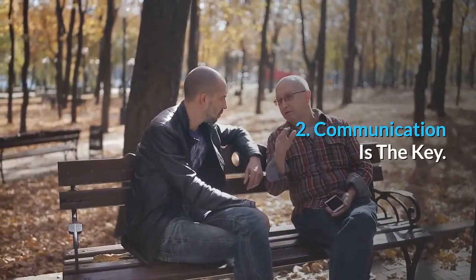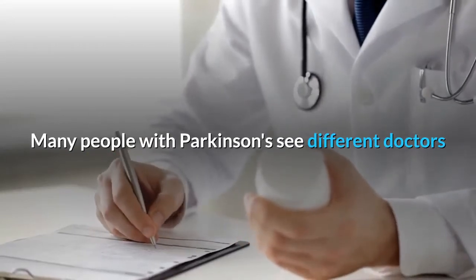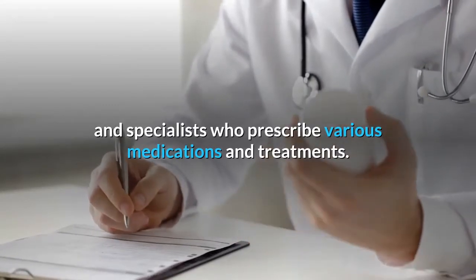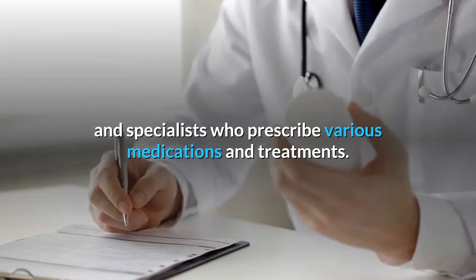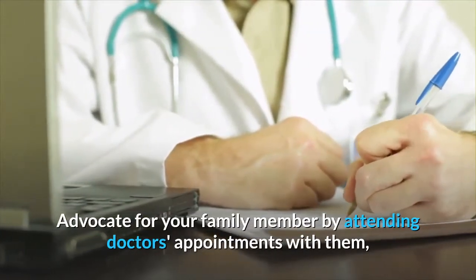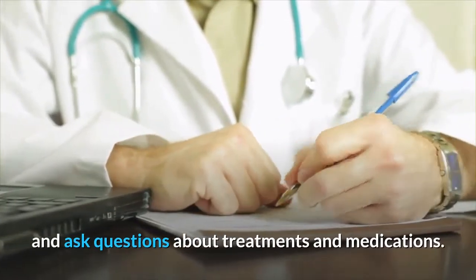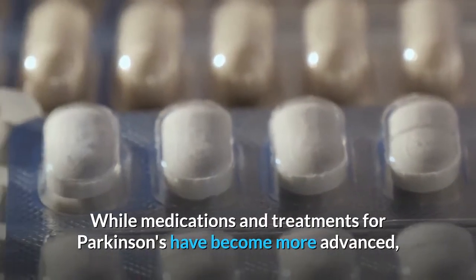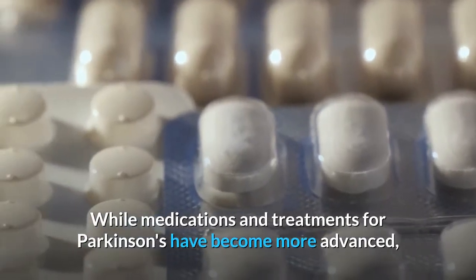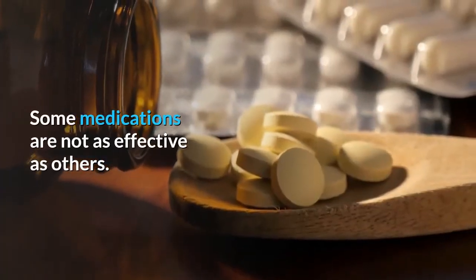Communication is the key. Many people with Parkinson's see different doctors and specialists who prescribe various medications and treatments. Advocate for your family member by attending doctor's appointments with them, and ask questions about treatments and medications. While medications and treatments for Parkinson's have become more advanced, there are still limitations, and some medications are not as effective as others.